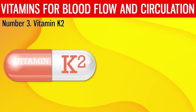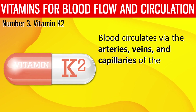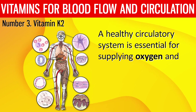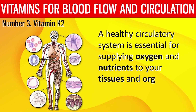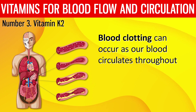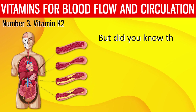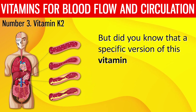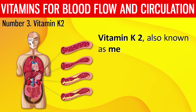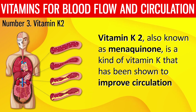Number 3: Vitamin K2. Blood circulates via the arteries, veins, and capillaries of the body. A healthy circulatory system is essential for supplying oxygen and nutrients to your tissues and organs as well as eliminating waste. Blood clotting can occur as our blood circulates throughout the body, which vitamin K can help regulate. A specific version of this vitamin, known as vitamin K2, also called menaquinone, has been shown to improve circulation by activating a protein complex known as matrix GLA protein.